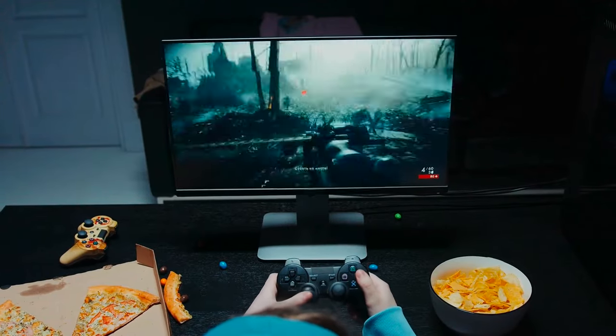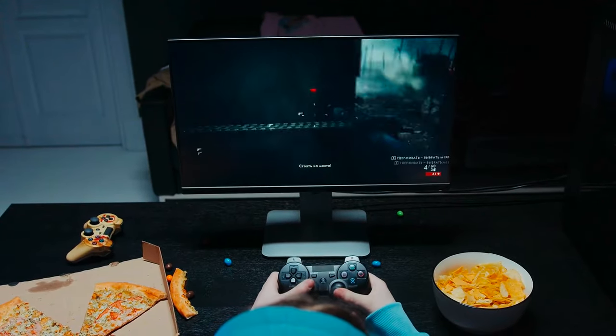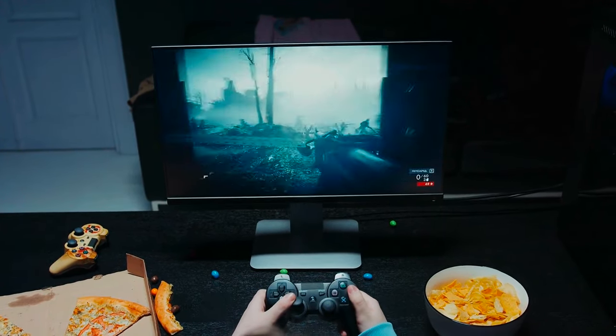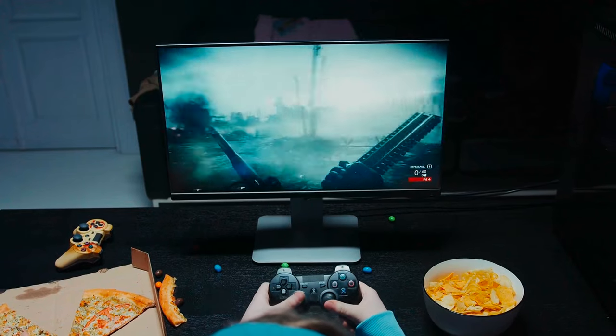If you're plugging in multiple consoles, like the Xbox Series X and PS5, alongside your soundbar and whatever else you have that benefits from HDMI 2.1, then this is ideal.